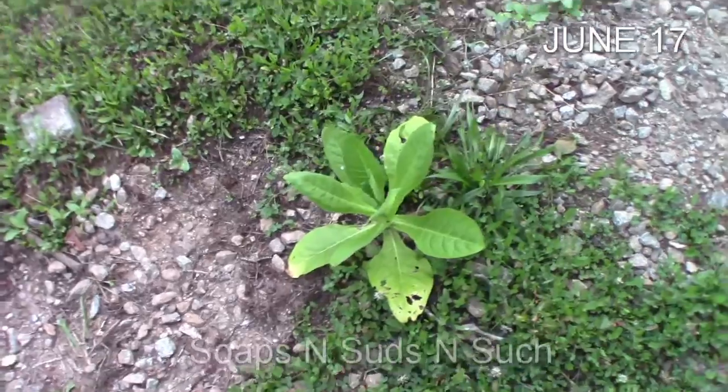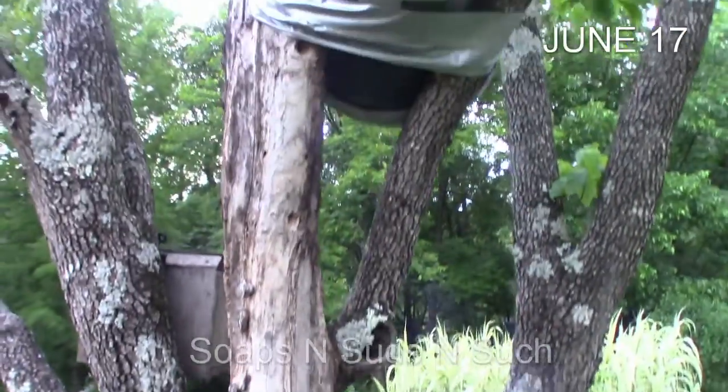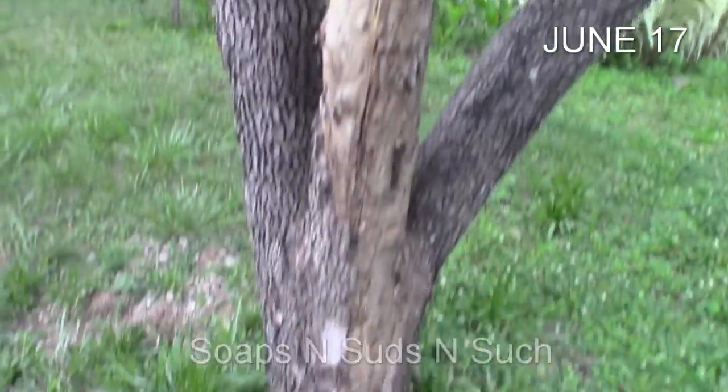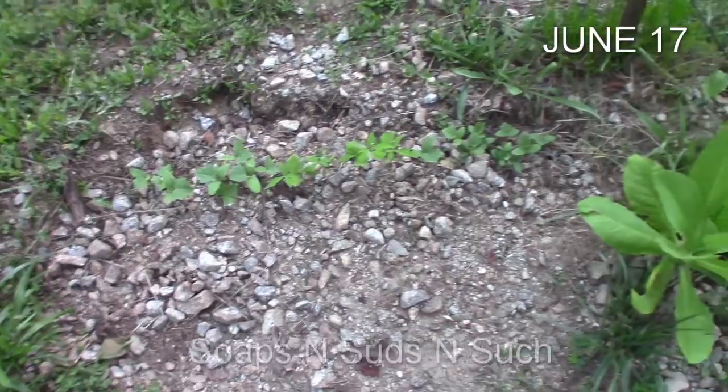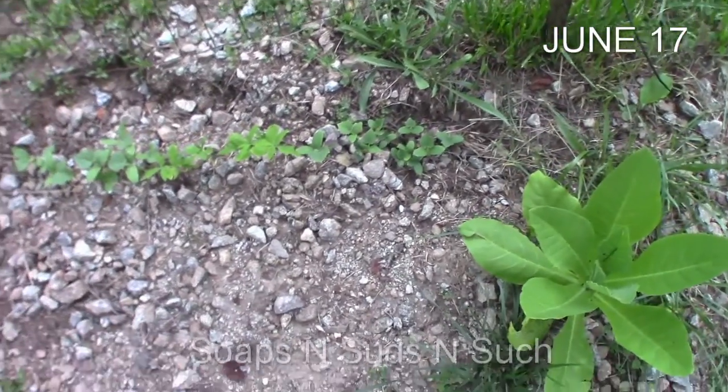Look, it's getting ready to bloom - that bloom top is going to be awesome. Down here my poor old tree, I've got to get that cut out. I'll have to see if I can borrow a chainsaw and whack that.